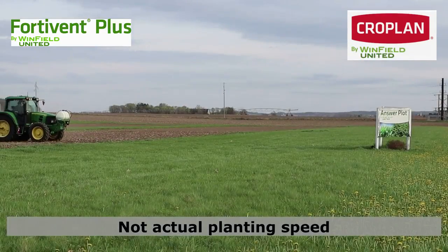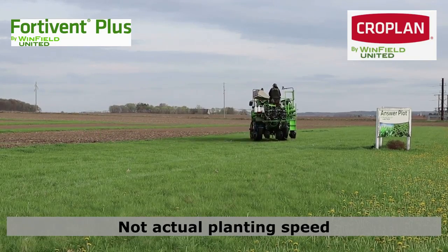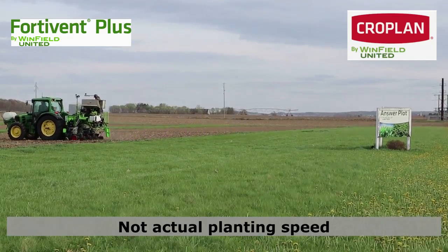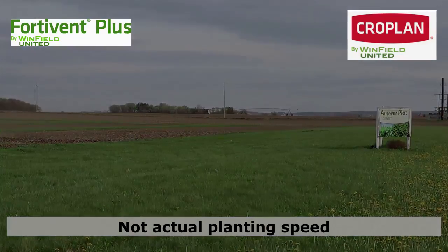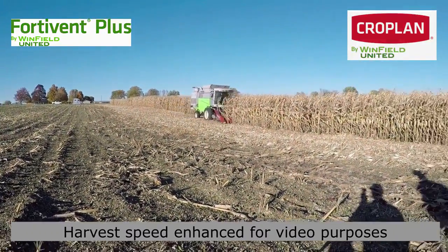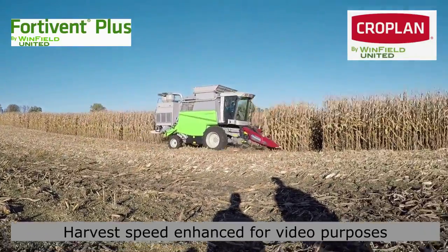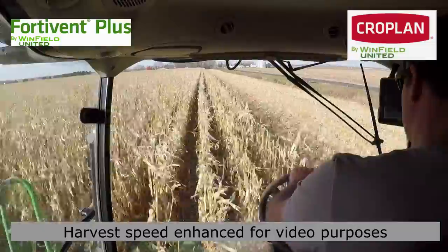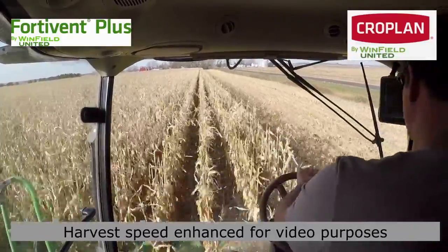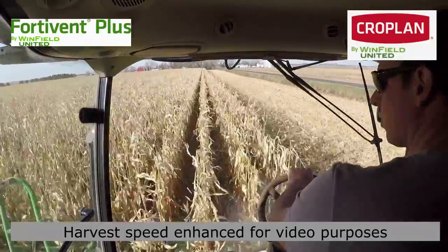After the lab, it's off to the field — the answer plots to be specific — where we look at the performance of the seed treatments across a wide array of states, soil types, soil conditions, and environments. After planting and field observations have been completed, harvest occurs. This is a means of statistical validation of the performance of these seed treatments. In addition to the answer plots, in-field trials on grower fields help to complement and validate the learnings and the statistical findings from the answer plot testing.